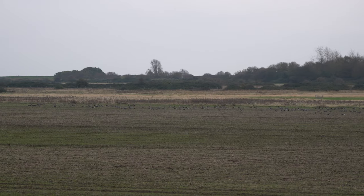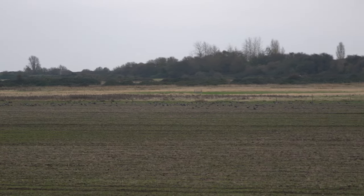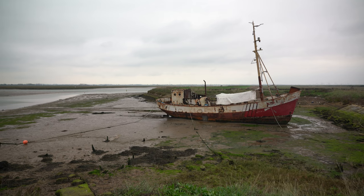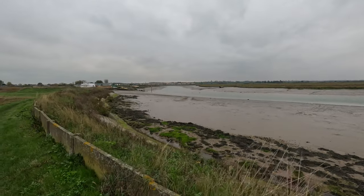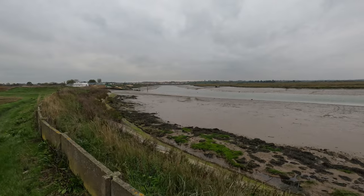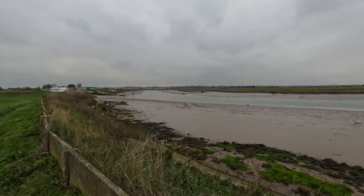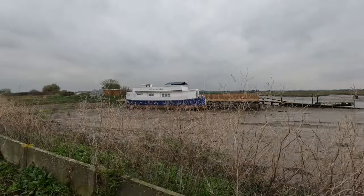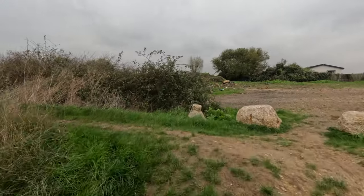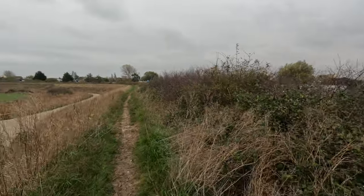I'm almost back at Walton-on-the-Naze now — in fact it's only a few hundred meters in front of me. But I wanted to point out that in this field alongside there are literally hundreds, if not thousands, of brent geese. These are mainly winter visitors that come over from colder climates like Scandinavia and Greenland.